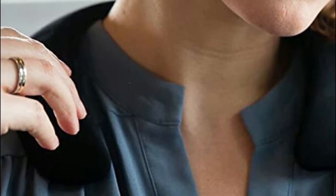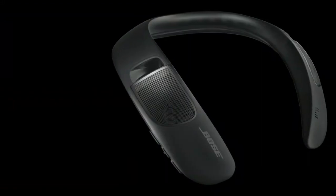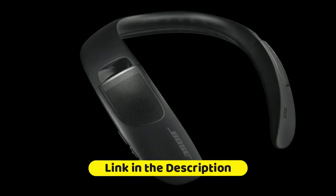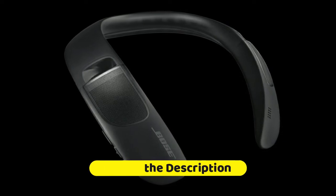Bluetooth range: 30 feet. Battery charging time: up to 3 hours. A 3-button control lets you make calls, play and pause tracks, and access your phone's Siri or the Google Assistant.